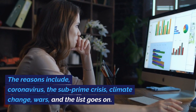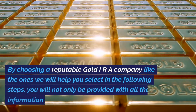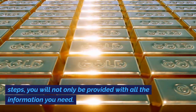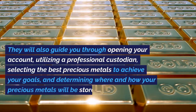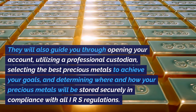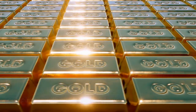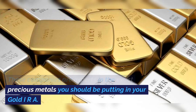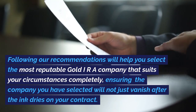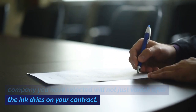The reasons paper assets have fared so poorly include coronavirus, the sub-prime crisis, climate change, wars, and the list goes on. By choosing a reputable gold IRA company like the ones we will help you select, you will be provided with all the information you need. They will also guide you through opening your account, utilizing a professional custodian, selecting the best precious metals to achieve your goals, and determining where and how your precious metals will be stored securely in compliance with all IRS regulations. These companies are experts in the exact precious metals you should be putting in your gold IRA. Following our recommendations will help you select the most reputable gold IRA company that suits your circumstances completely, ensuring the company you have selected will not just vanish after the ink dries on your contract.